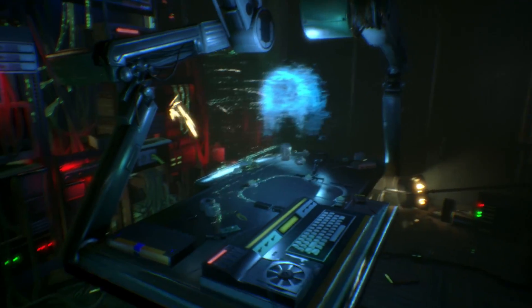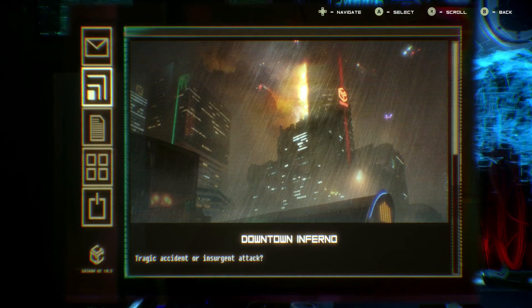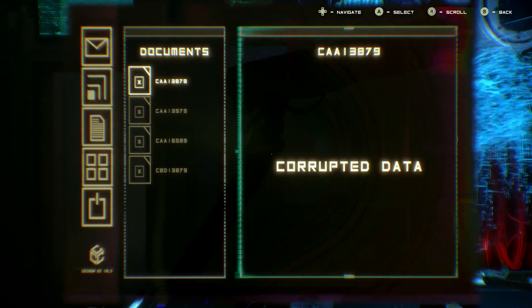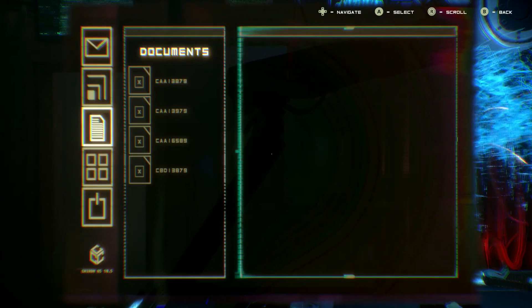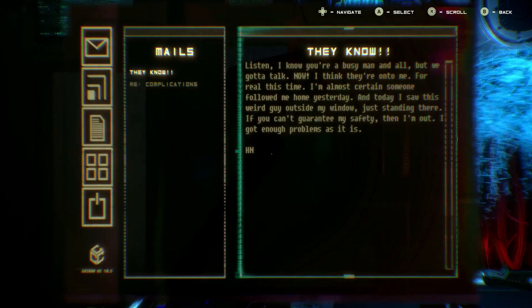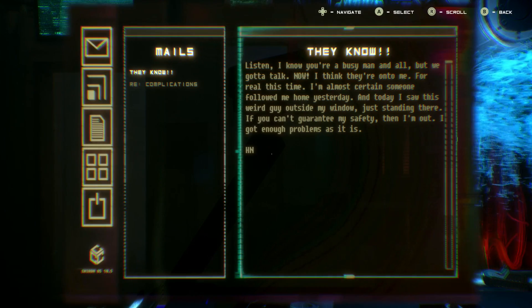What is this? It's cool as hell. Downtown Inferno — tragic accident or insurgent attack. Listen, I know you're a busy man and all but we got to talk now. I think they're on to me for real this time.